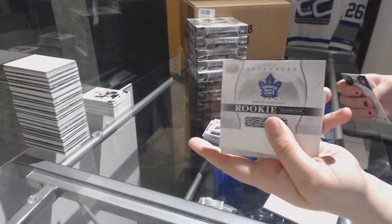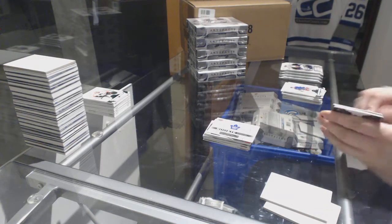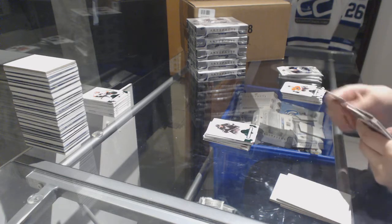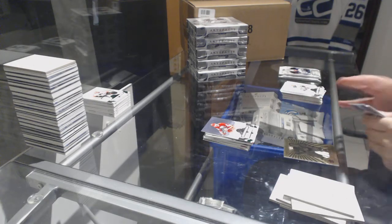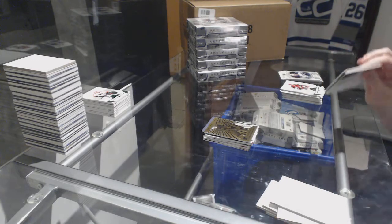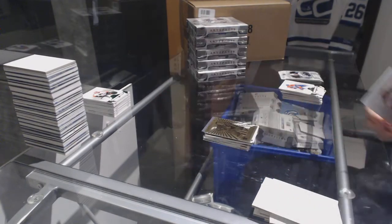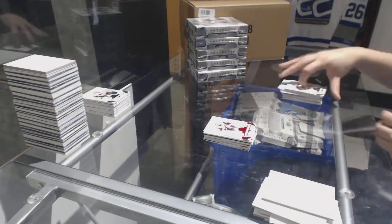Rookie redemption of the Toronto Maple Leafs. Number to $99.99, Anze Kopitar for the LA Kings. Number to $5.99 for the Calgary Flames, Lanny McDonald. We've got an Aurum for the Toronto Maple Leafs, Frank Mahovlich. And a dual jersey number to $165 for the Anaheim Ducks, Rickard Rakell. And a ruby number to $2.99 for the Coyotes, Christian Dvorak.